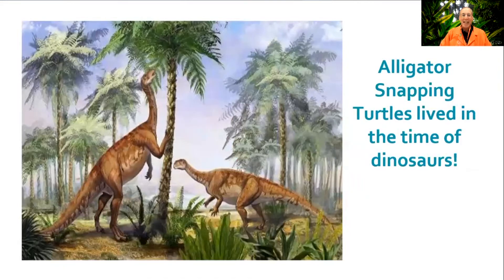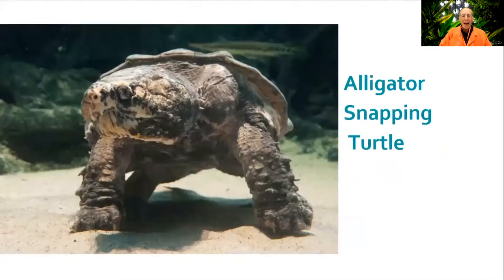That means they were relatives when dinosaurs roamed the world. Amazing. They even look a bit prehistoric, don't they? Weighing in at about 250 pounds and reaching two feet long, these are no pond turtles.